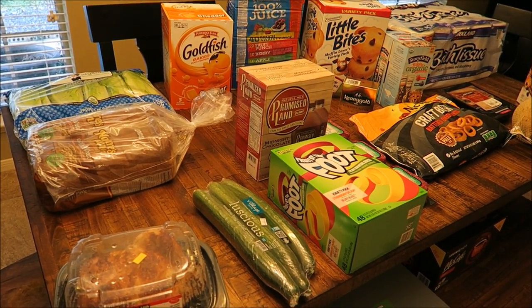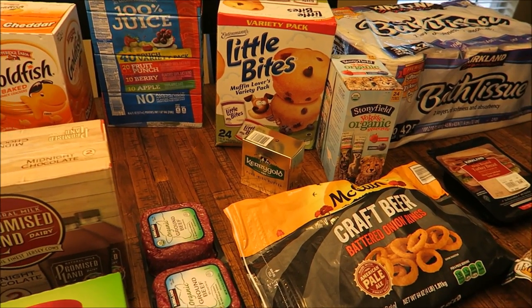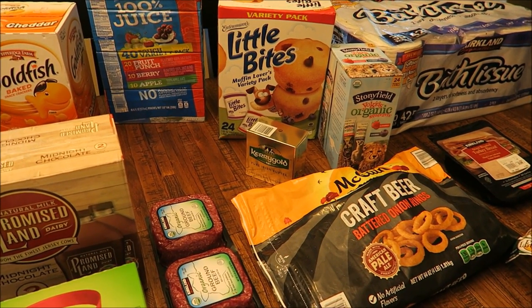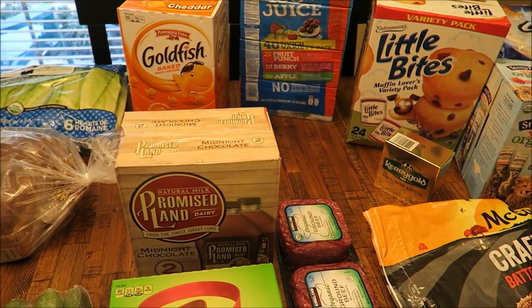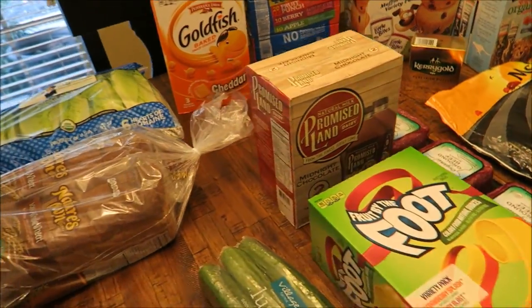Hey everyone, so I have a very quick Costco haul. These are all the items I picked up for the month of October. If you're interested, I'm going to leave a video up here of our October monthly grocery haul and meal plan — so if you want to see what we're having for dinners in October, just click on that link and you'll see the video.